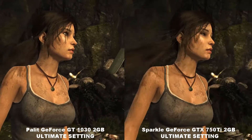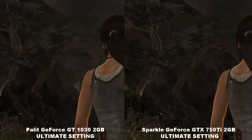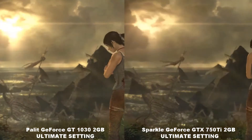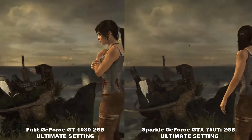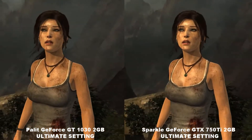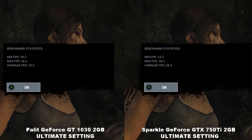I'm running the benchmark for Tomb Raider. The GT 1030 is on the left and the GTX 750 is on the right. This is an ultimate setting. There's a very minimal difference in terms of performance as you can see.